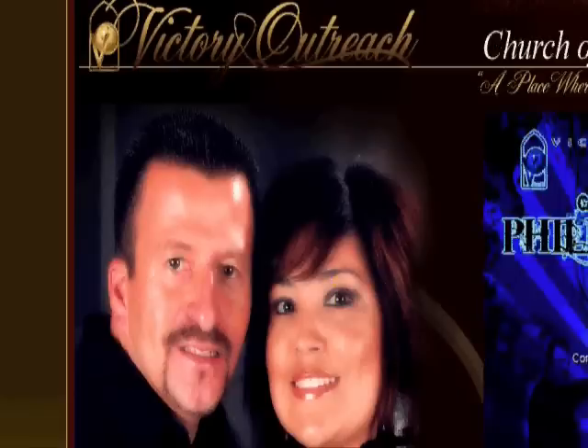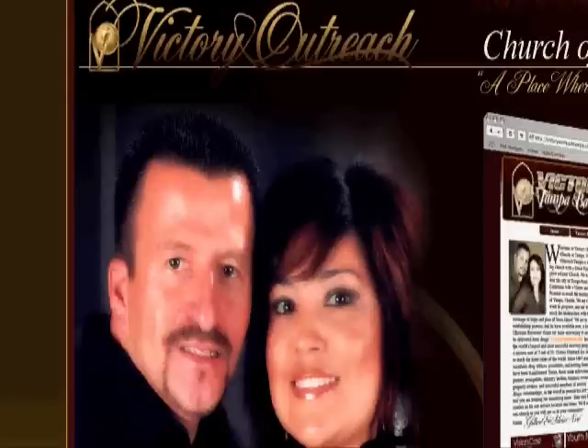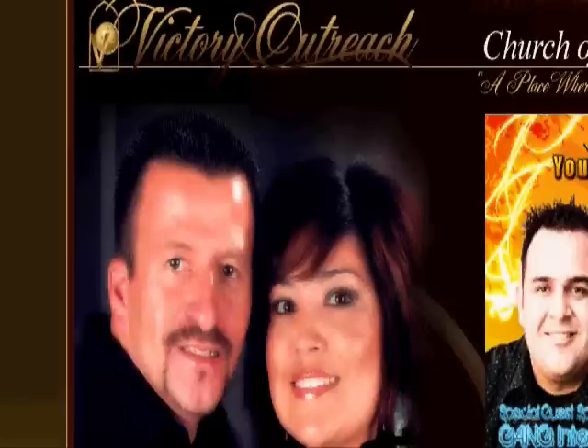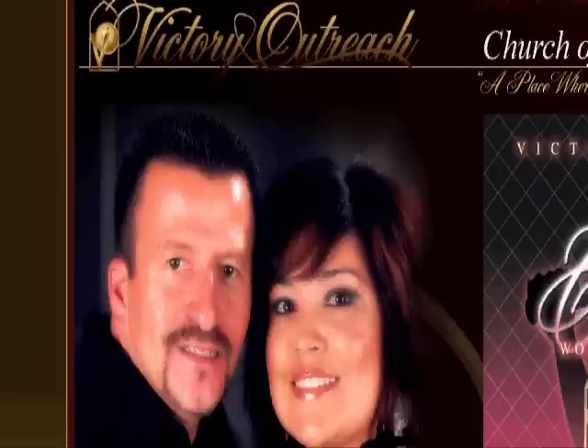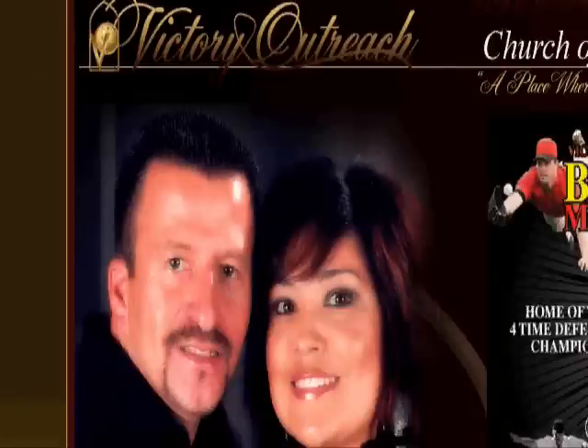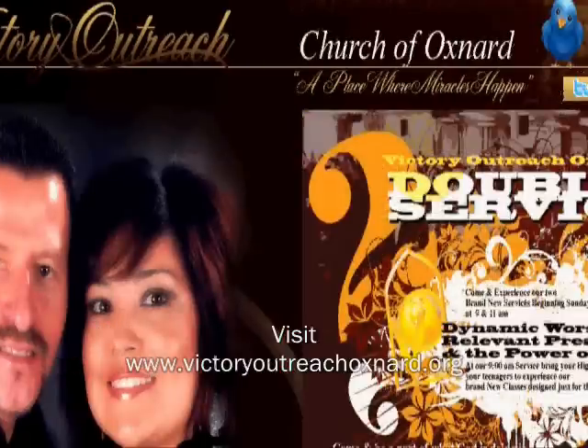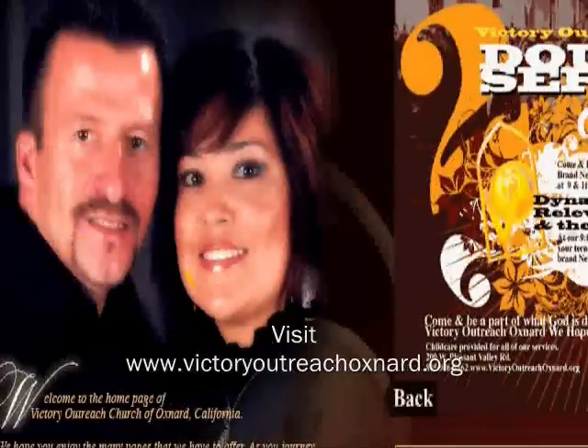Hey, what's up y'all? It is Junior Castillo on the One God's Anointed channel on YouTube. Some people have been asking me what websites, what web posts can you use to market your church or market your business.